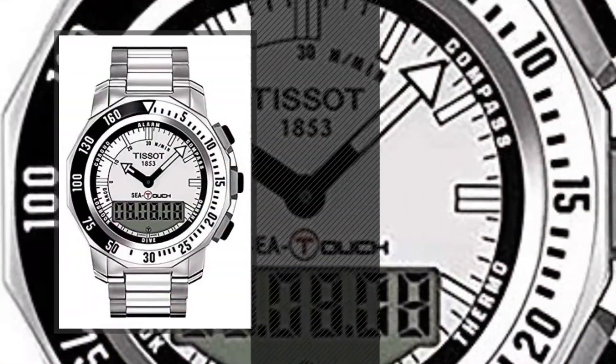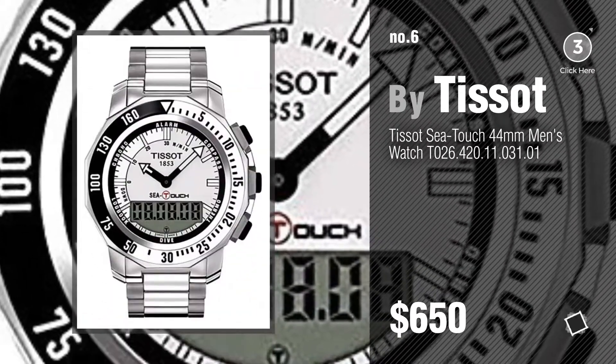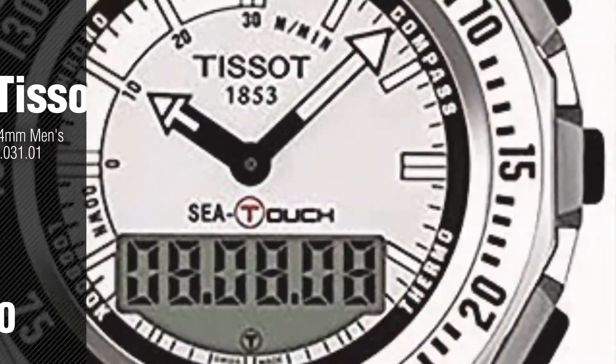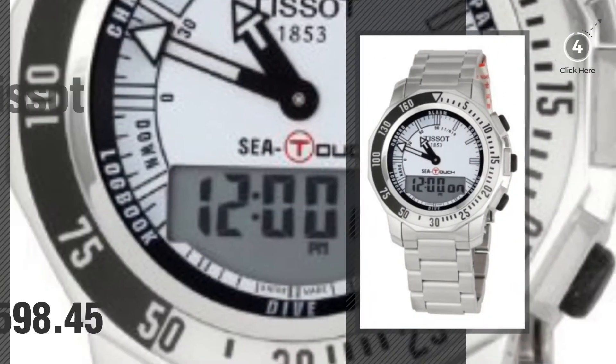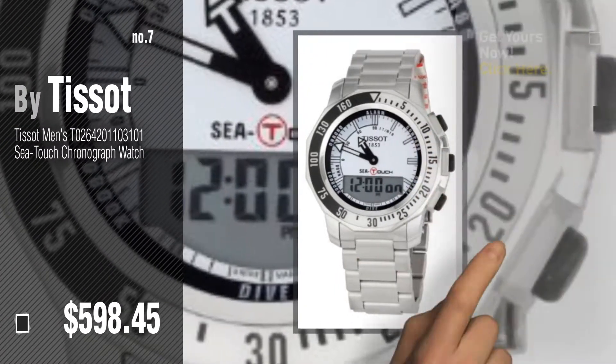Number 6. Number 7. Click the circle in the corner to find more amazing products and gift ideas.